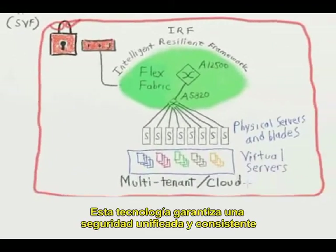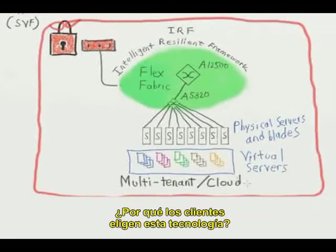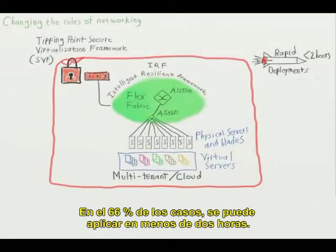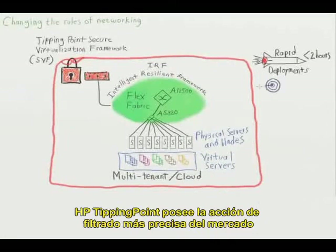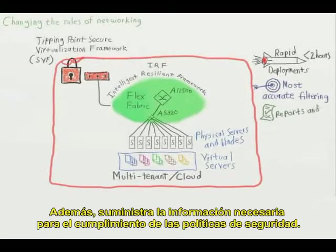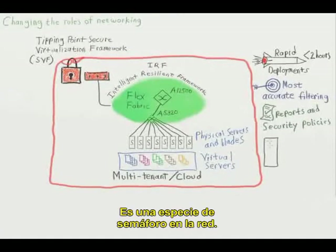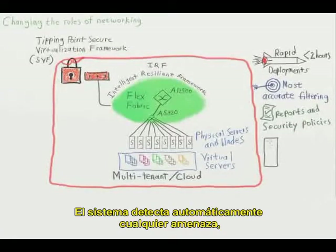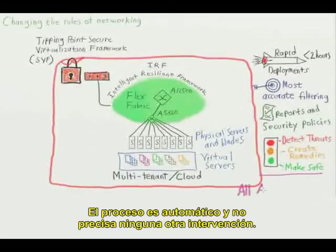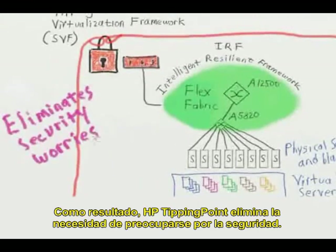Tipping Point guarantees consistent, unified security across all physical and virtual machines. It is easy to deploy and manage — 76% of the time, customers deploy it in less than two hours. Tipping Point has the most accurate filtering performance on the market, which keeps you more secure, and provides the reporting needed for security policy compliance. Security enforcement is completely automatic — like a traffic light for your network. The system automatically detects the threat, creates a fix for it, and makes the network safe again, all without any intervention needed. Bottom line: Tipping Point eliminates the worry around security.